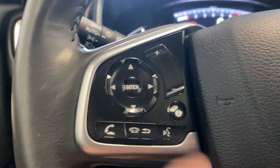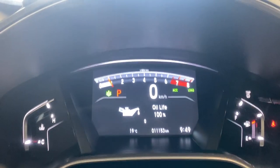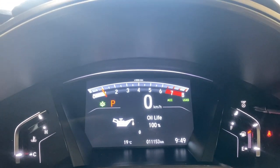On the right side of the steering wheel we have radio, audio, and Bluetooth controls, as well as our heated steering wheel button and adaptive cruise control functions. On the digital gauge, first things first, you can see your oil life and your digital speedometer.